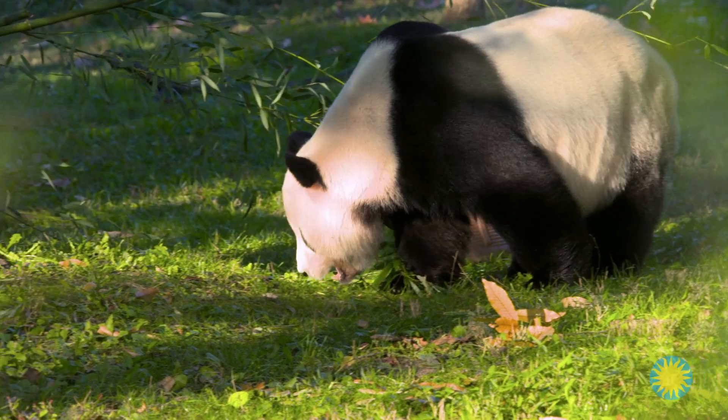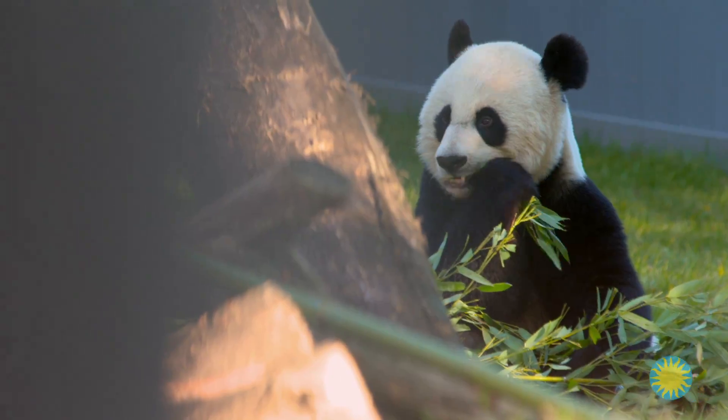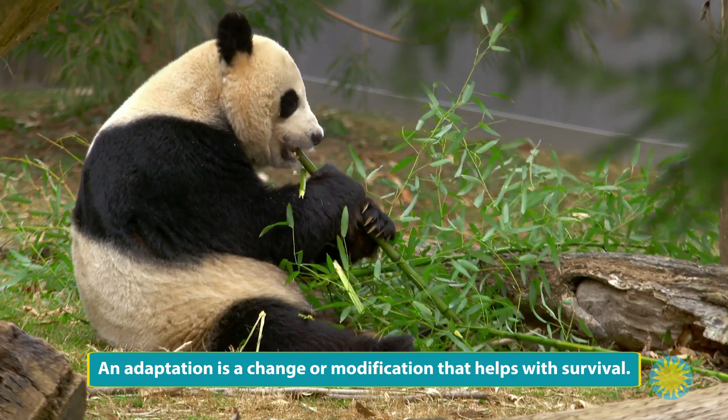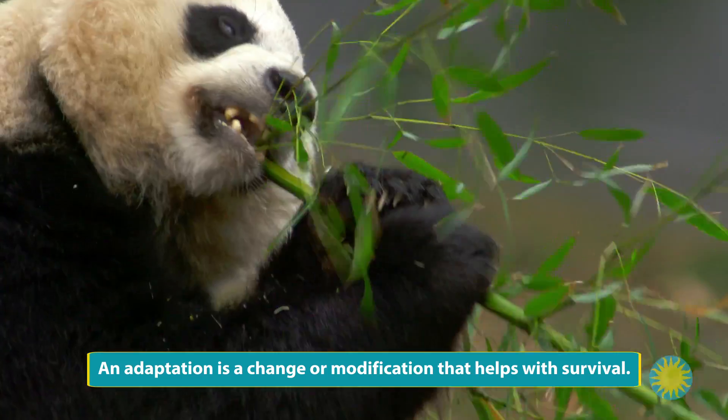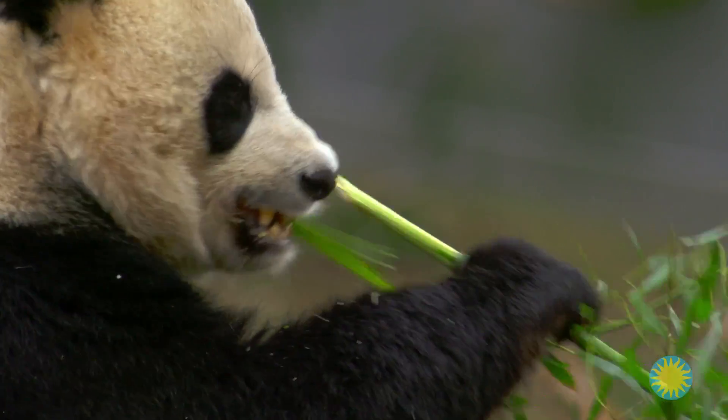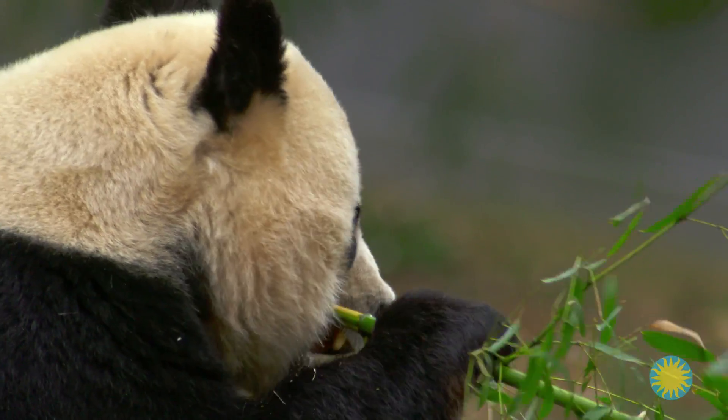More than five million years ago, giant pandas began eating bamboo, but no one is sure why. This change required them to physically adapt to a new diet. Bamboo is tough, hard to chew and hold. For example, pandas have developed an oversized wrist bone that serves as a thumb, called a pseudothumb, which allows them to hold bamboo and strip the leaves from the stalks more efficiently.